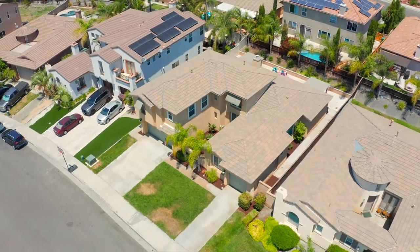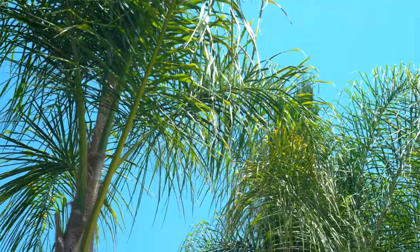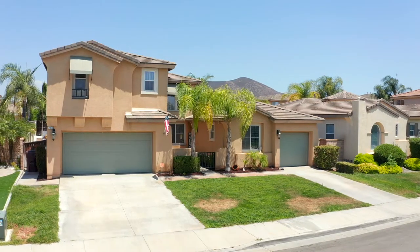Hi, Ashley here with the Ashley Cooper team and we have a beautiful Winchester home to share with you today. This home offers 3,157 square feet, 4 bedrooms, 3 bathrooms, an office and a loft. Come on in, let's take a look.